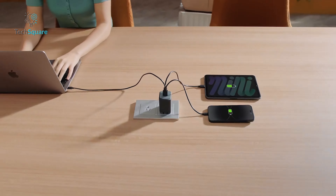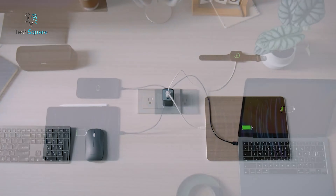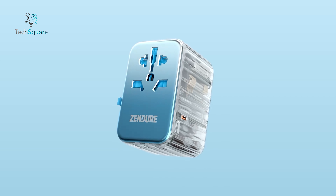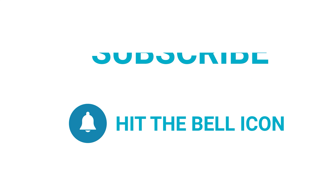That's it for our roundup of the seven must-have GaN chargers for 2024 to power up your devices with efficiency and speed. Which one are you getting? Please let us know, and as always, thanks for watching. Like, comment, and share with your friends if you find this video helpful. Subscribe to our channel if you want more videos like this on your feed.